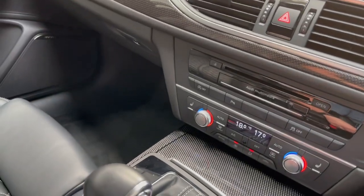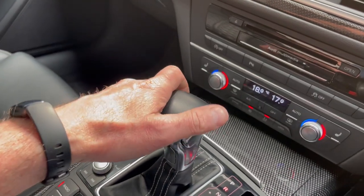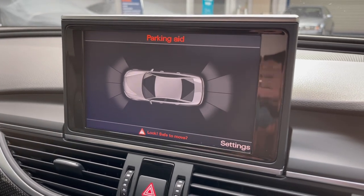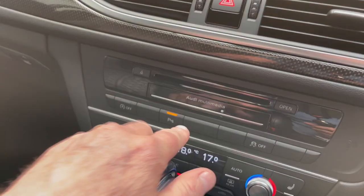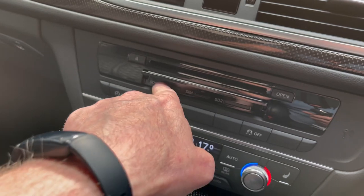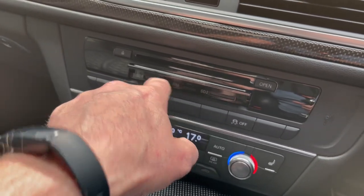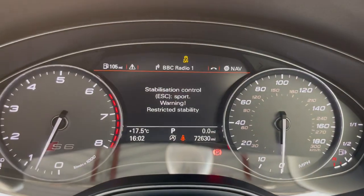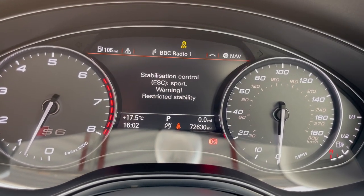For a relaxed drive, just pop it in D and away you go. In reverse you have the parking gauge — Audi parking system plus with front and rear parking sensors. We have the multimedia interface here with two SD card slots and a SIM card slot for the phone.